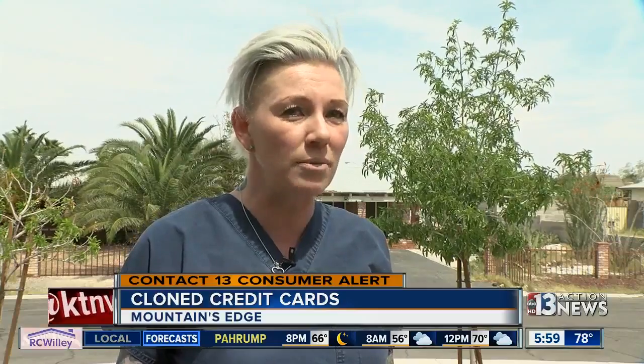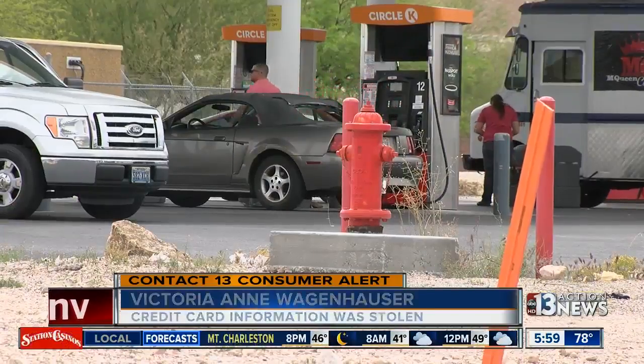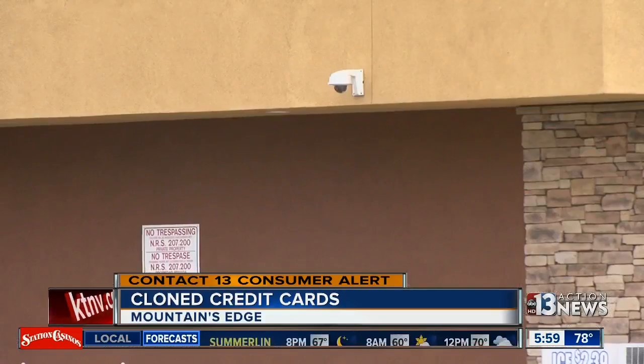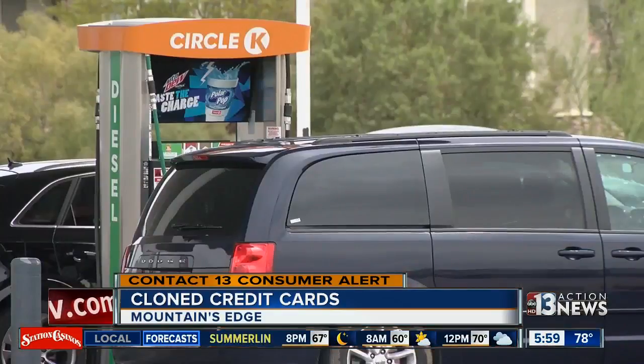For it to happen to a lot of people, I'm like, okay, there's a problem here. She says she told an employee about the fraud and asked if there was surveillance video. She was told the cameras don't capture the pumps.